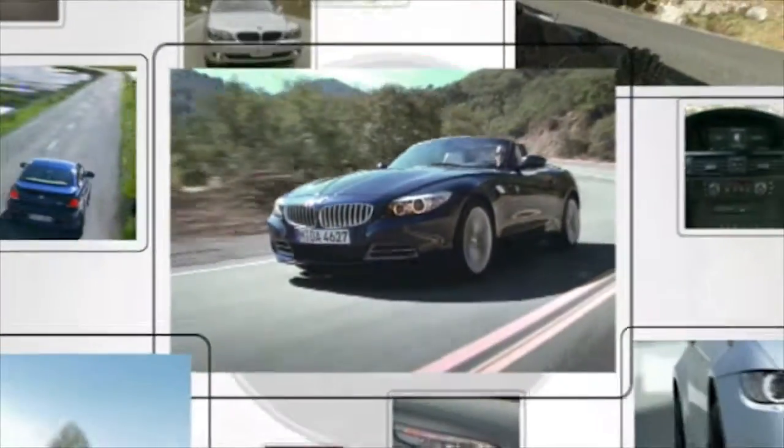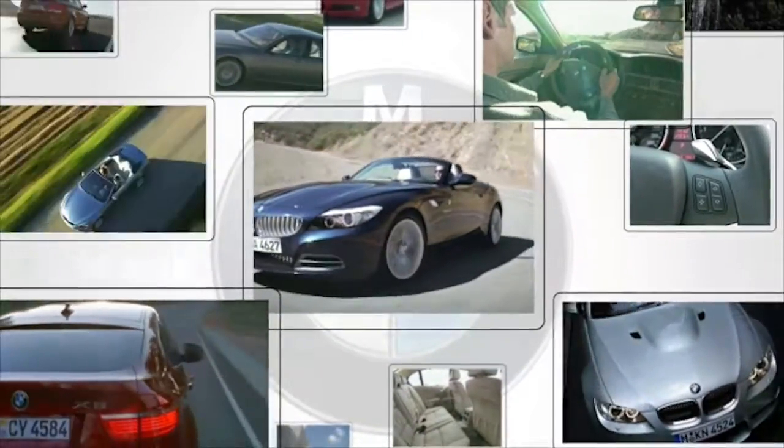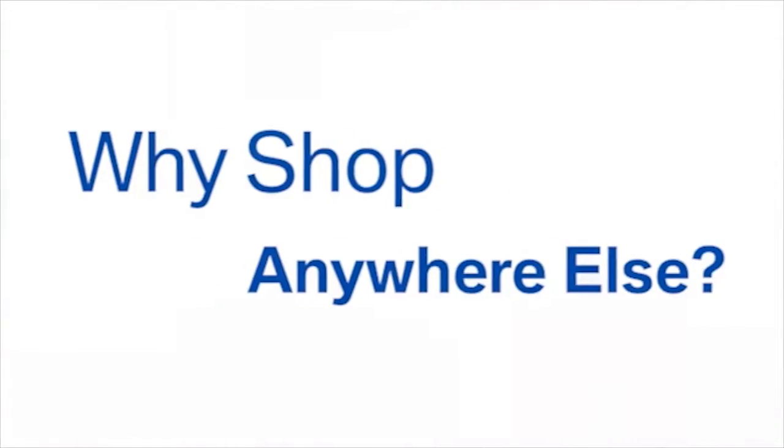Whether you're in the market for a budget car or a sporty High Line, you'll find it on Kane BMW's 10-acre lot. With over 500 vehicles on sale every day, a friendly, professional staff and a fun, hassle-free experience — why shop anywhere else?